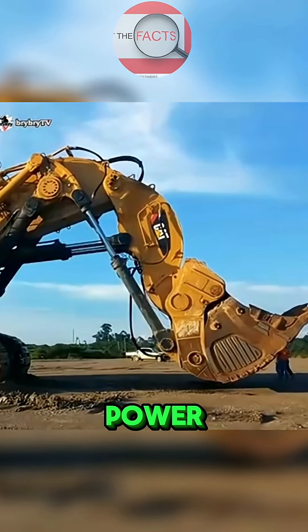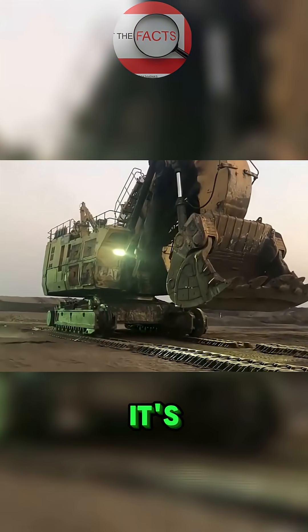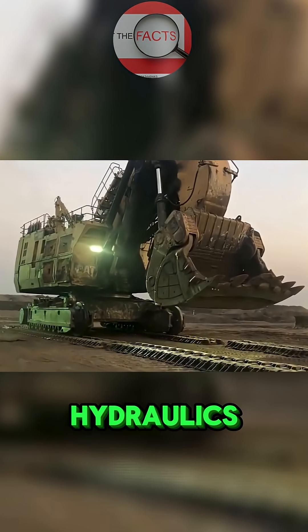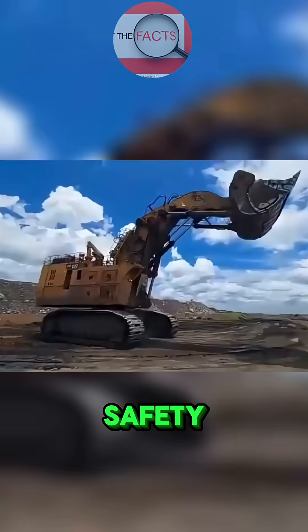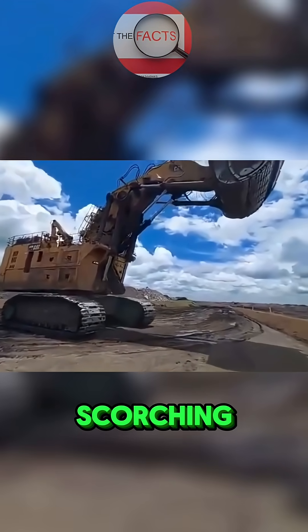Beyond its power, the Caterpillar 6090 FS is a showcase of engineering brilliance. It's equipped with advanced hydraulics, durable undercarriage systems, and cutting-edge safety features that allow it to work in the harshest conditions on earth — from scorching deserts to frozen mining sites.